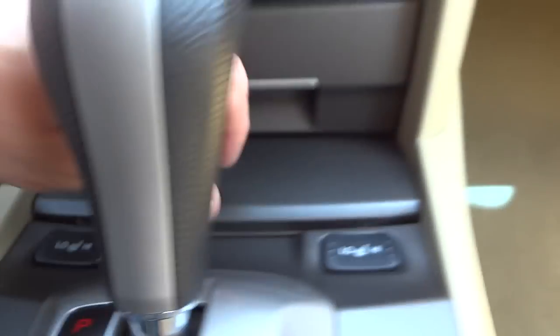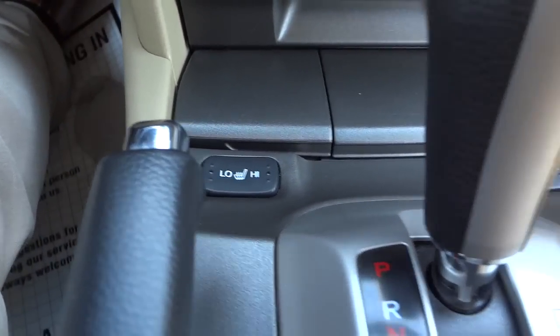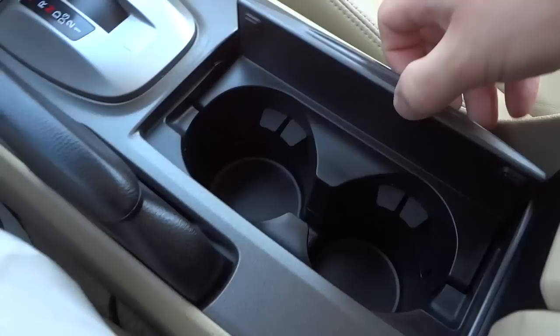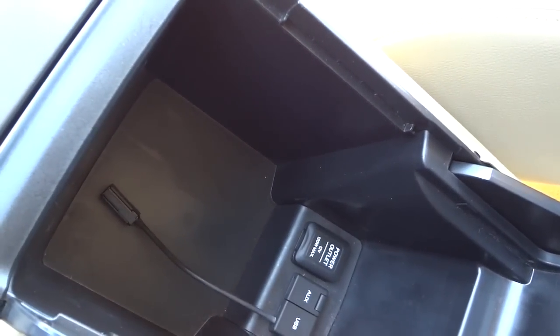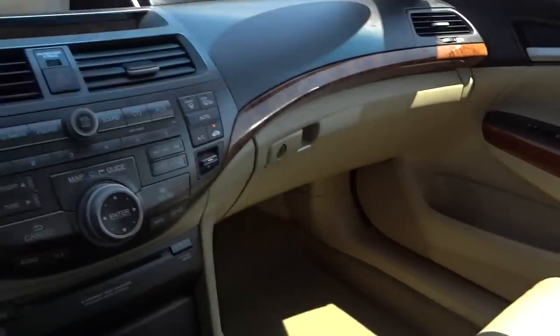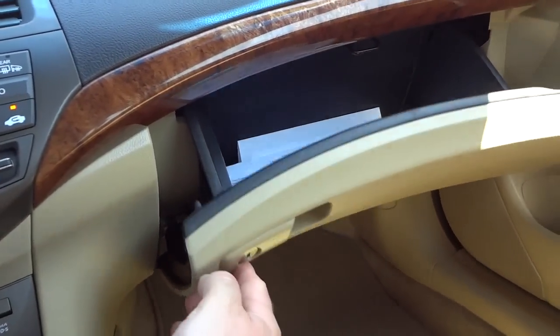There's a storage pocket there and a power supply storage pocket. You do have heated seats in the front — there are controls for those. There's your shifter, cup holders here that close down, the parking brake, and an armrest that lifts up. You also have a 12-volt power outlet, an auxiliary input, and a USB port for playing audio through the radio.